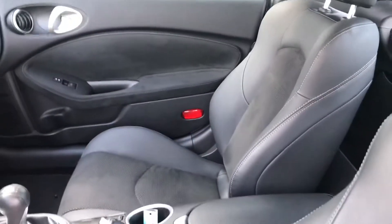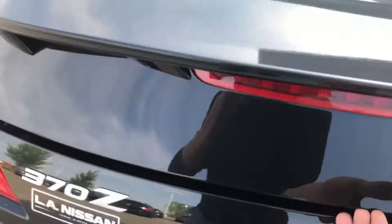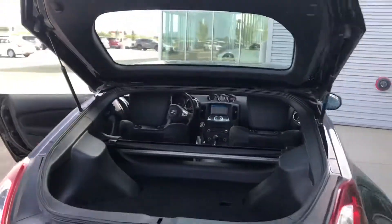All in fantastic shape in here — no burn holes, this car was never smoked in or anything like that. Coming around to the rear of the vehicle, pop this open and that gives you access to your trunk.